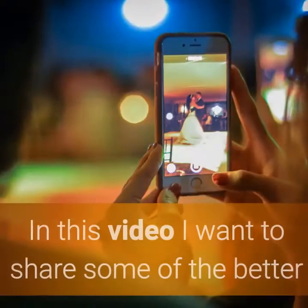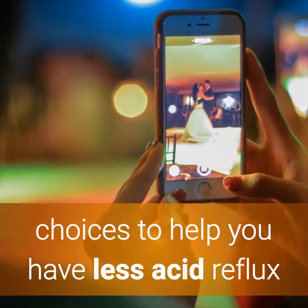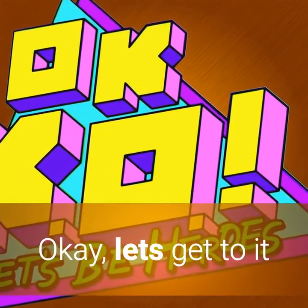Best diet for acid reflux. In this video I want to share some of the better choices to help you have less acid reflux. Let's get to it.